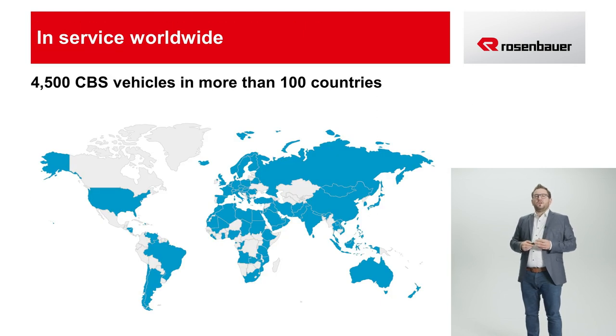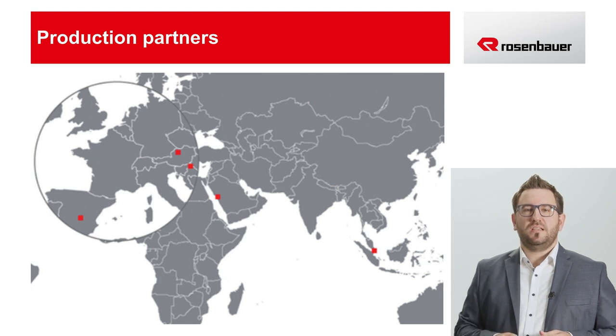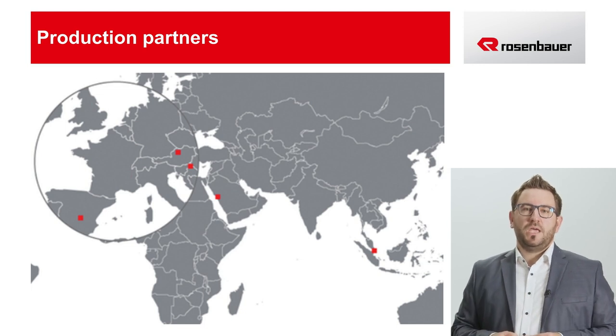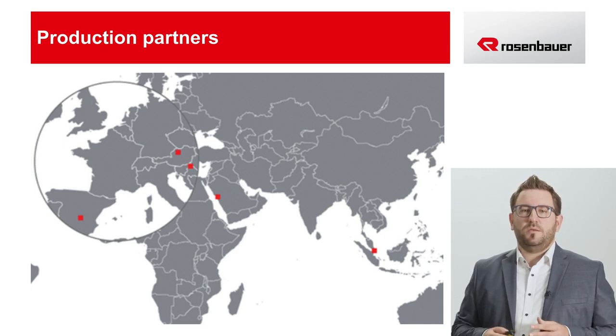In these 20 years, more than 4,500 vehicles have been sold worldwide and are in use in more than 100 countries around the world. As this map shows, our goal is to continue to support fire departments worldwide with the MT and to expand our distribution even further. Like its predecessor, the CBS, the MT will not only be produced at Rosenbauer's corporate headquarters in Leonding, but will also gradually find its way to Rosenbauer Group's sites in Spain, Slovenia, Saudi Arabia and Singapore. Some partner companies will also have the option of ordering the MT as a semi or complete knock-down kit and assembling it on-site. In total, at least 300 MT vehicles can be produced each year.